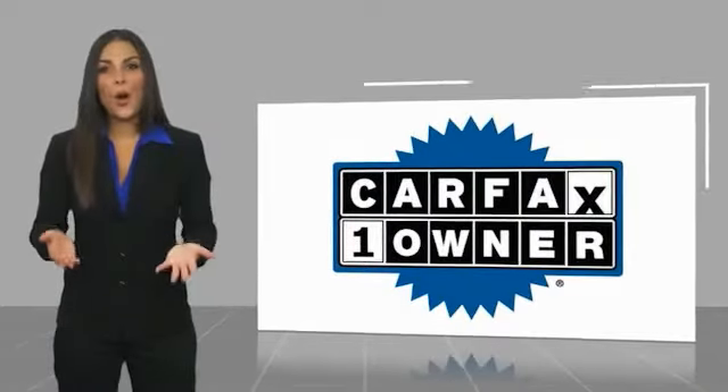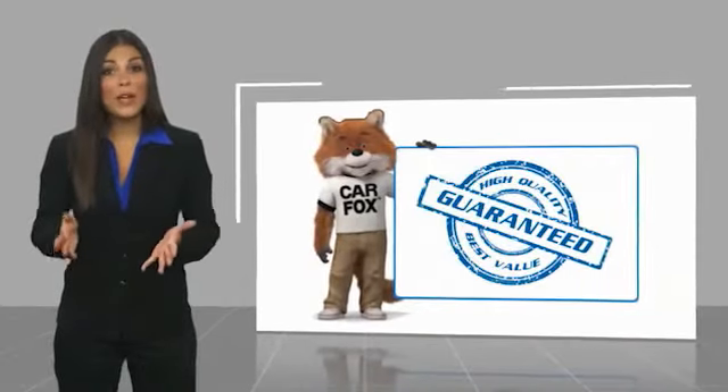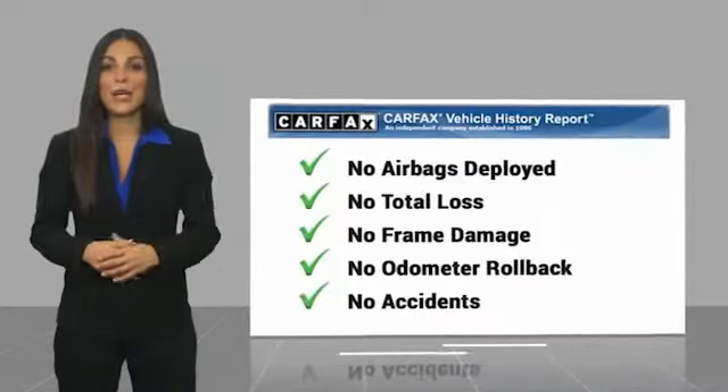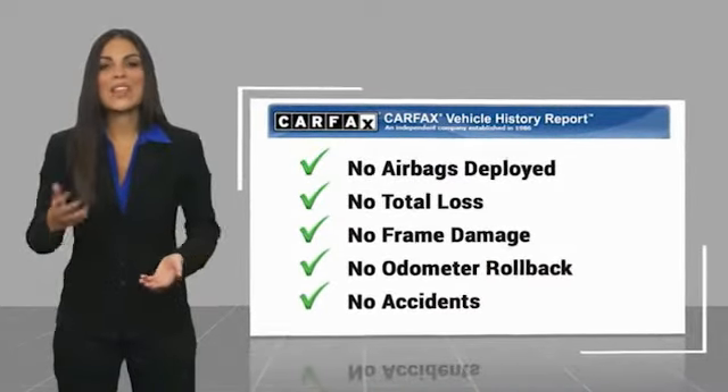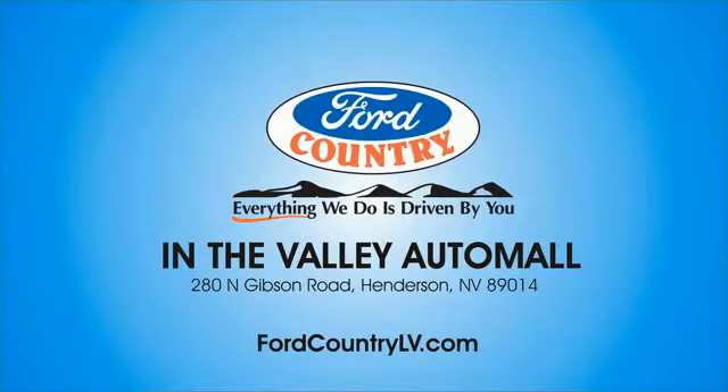This is a one owner vehicle with a Carfax vehicle history report. Be sure to find a complimentary copy of this report online or contact the dealership. This vehicle qualifies for the Carfax buyback guarantee. Visit Ford Country in the Valley Auto Mall today.